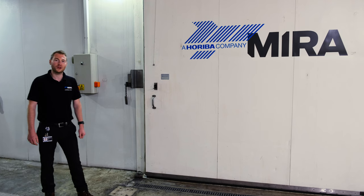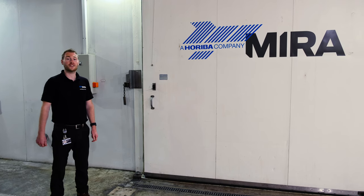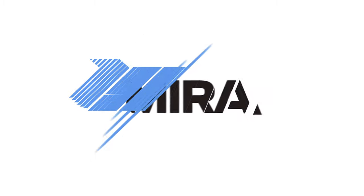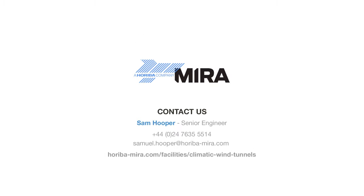That concludes our tour of CWT1. I hope you found it informative. If you have any further questions, you can find answers on our website. Thank you.